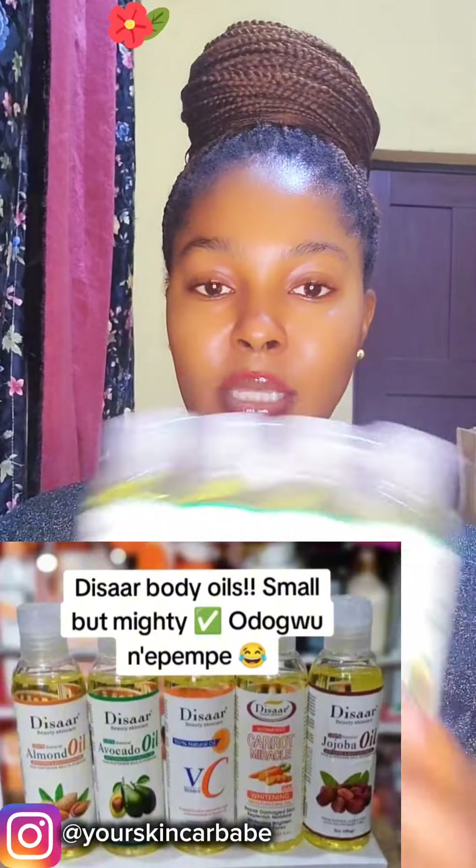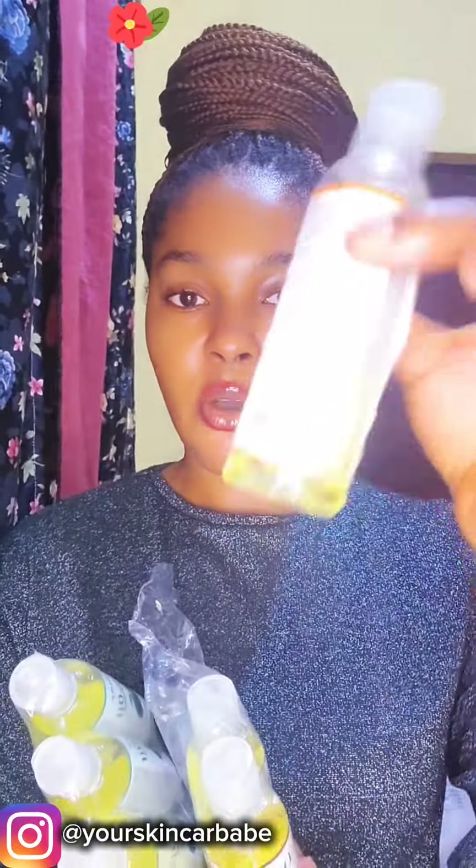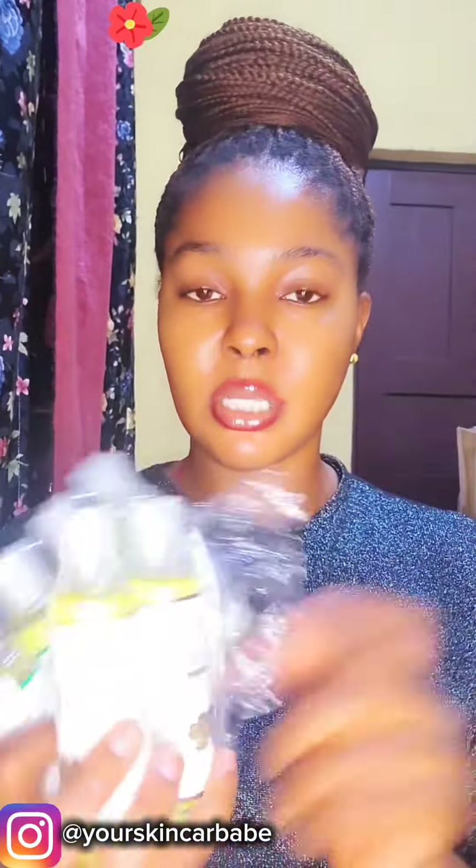Right here with me, I have this body oil as well. I think so many of you know this one. This one comes in different types. This one I have here is the avocado one. I also have the pasta oil one and the Vitamin C one. This one I currently use on my skin. Even if you don't want to use body lotion, this oil is going to brighten and glow your skin. Since I started using this one, I've almost finished it, and I'm also using the pasta oil.